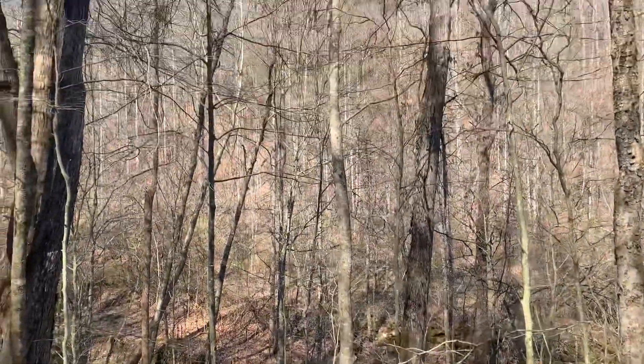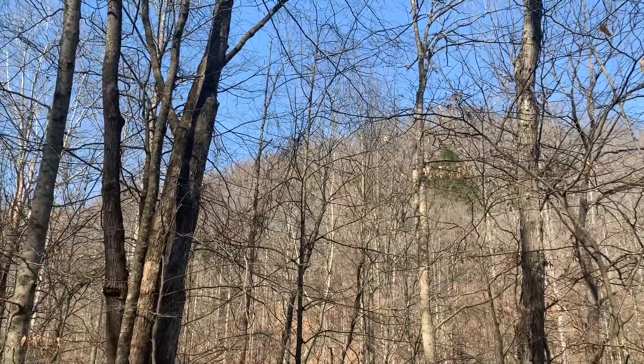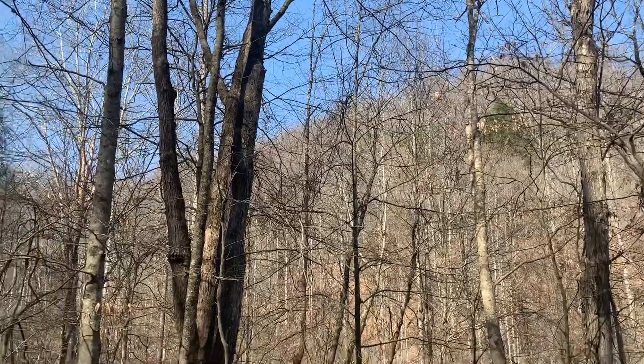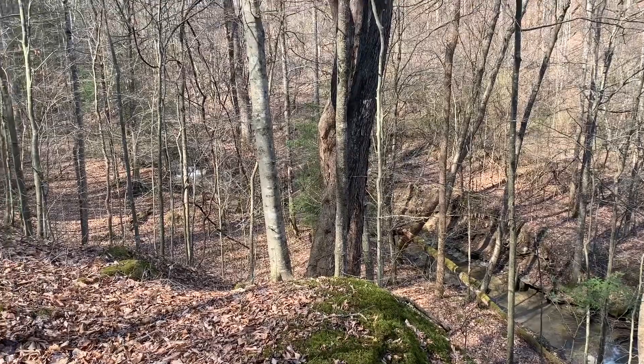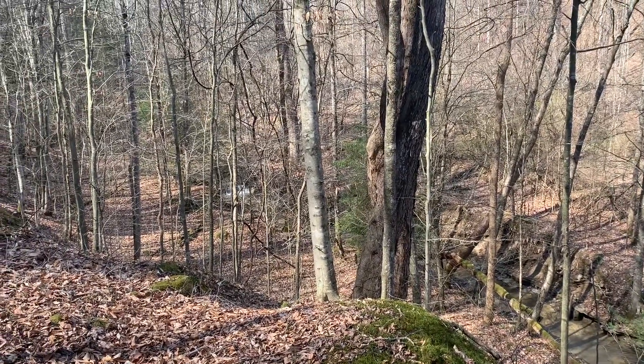Supposed to get pretty windy today too. We got some bad weather coming in tonight, I think. It's going to be a nice day, spring-like weather for early March. I'm going to take advantage of it. Get up there and do some digging.